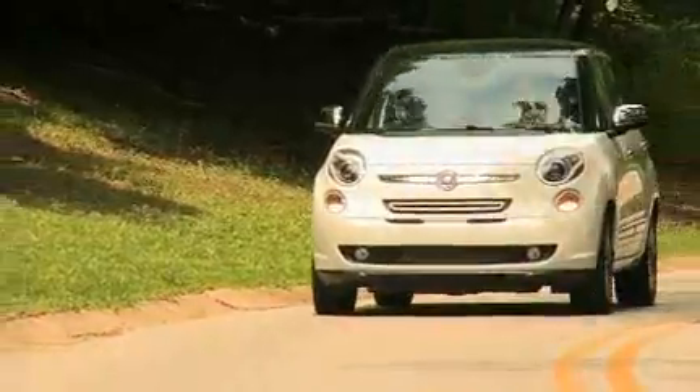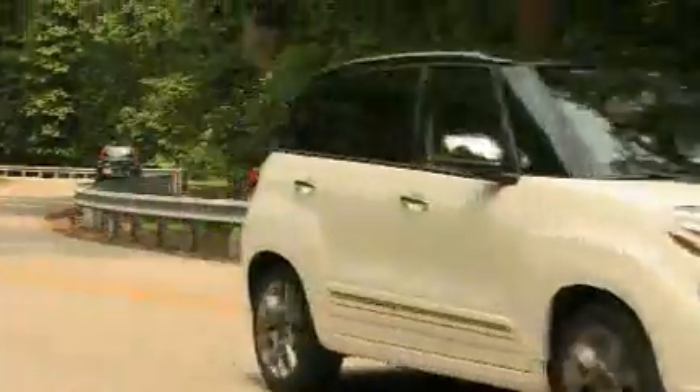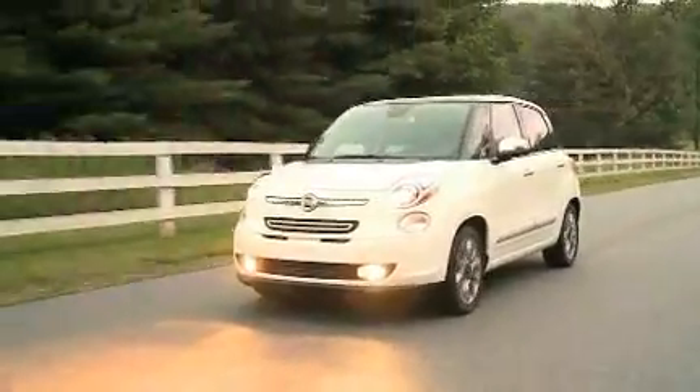The Italian-designed urban utility vehicle comes in four models. The Pop, which is Italian-style, 6-speed manual only, starts at $19,900 with no options.